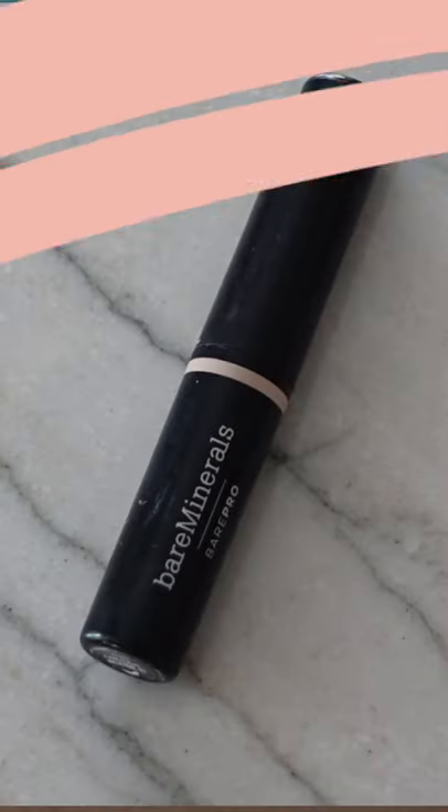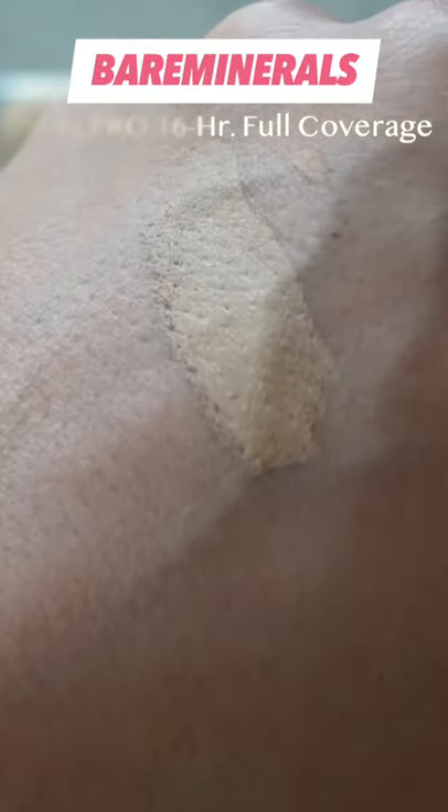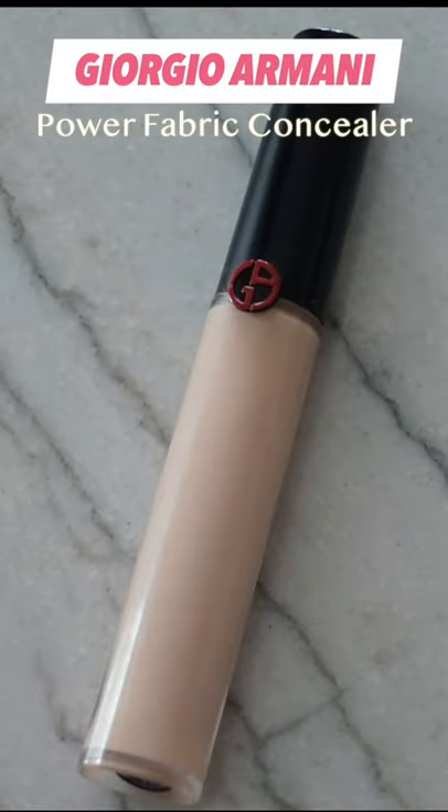This ultra creamy stick concealer has smoothing ingredients and antioxidants. It's long wearing and waterproof and offers medium to full coverage. Armani Power Fabric is versatile for any occasion, going from light natural coverage to medium full.